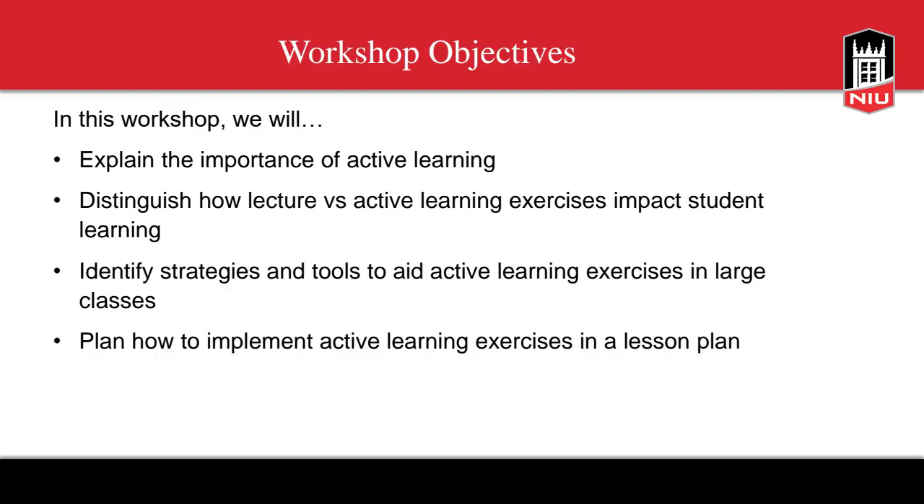Our workshop objectives for today are: to explain the importance of active learning; to distinguish how lecture versus active learning exercises impact student learning; to identify strategies and tools to aid active learning exercises in large classes; and to plan how to implement active learning exercises in a lesson plan, using an example from a professor.